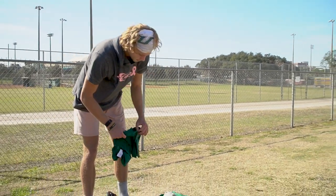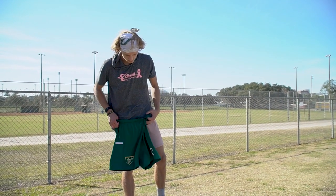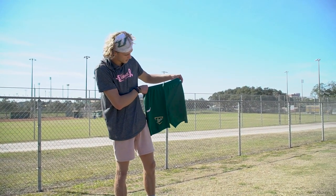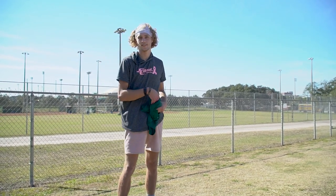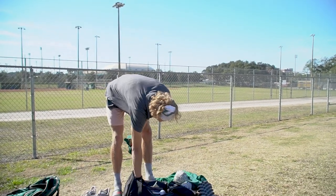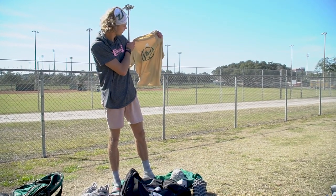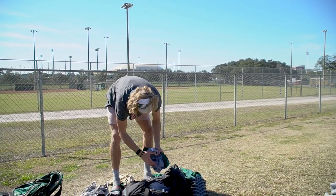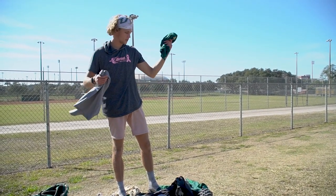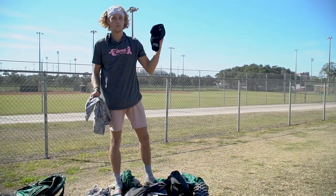And then some of the shorts and stuff we got right here — green, we got three pairs of these, got our number on it, number 51, Randy Johnson. And a gold shirt right here, same thing, number on the back. And yeah, more shorts — gray ones, green shirt, gray shirt, black shorts.